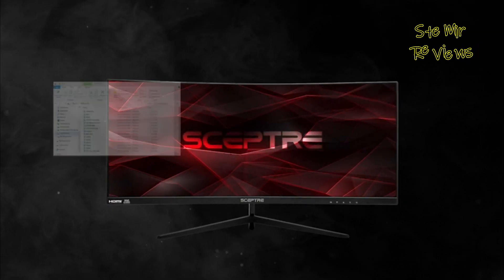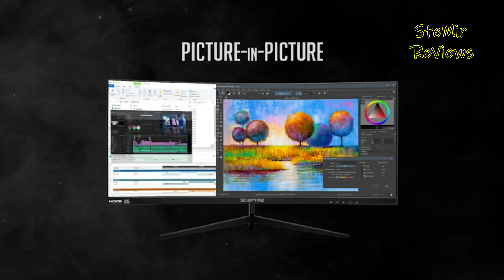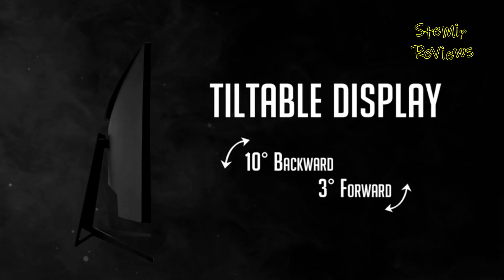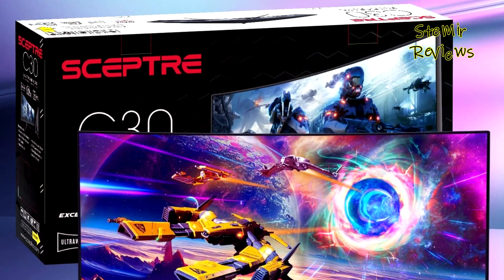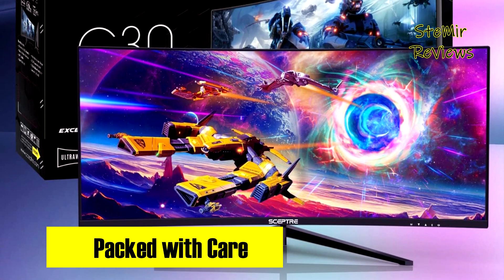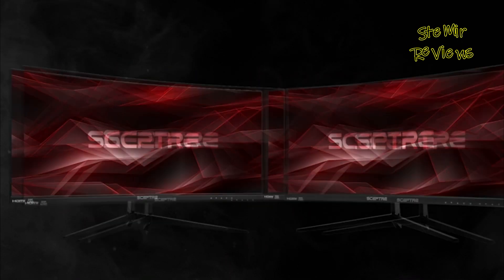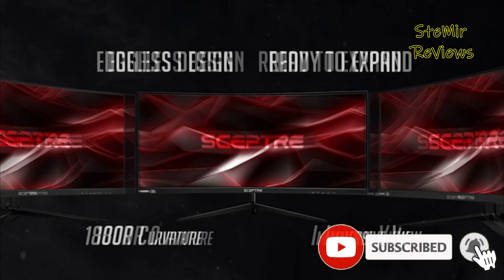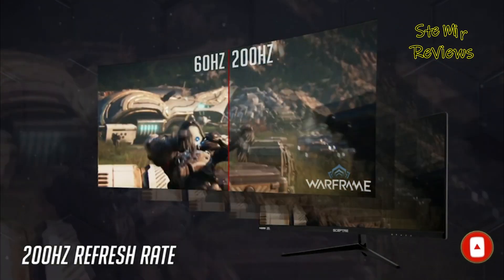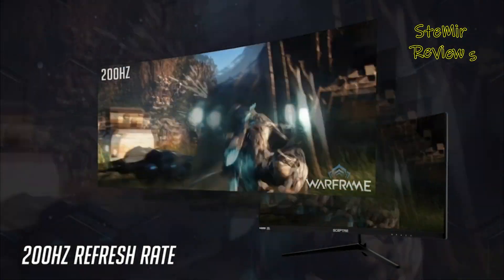The HDR 400 high dynamic range feature enhances the dynamic contrast ratio, making colors up to 50% brighter than SDR and presenting remarkably clear dark tones. The blue light shift function prioritizes eye comfort, allowing seamless transitions between work, leisure, and gaming without straining your eyes. Instant color transitions are assured with a rapid 1ms response time, eliminating ghosting and crafting precise imagery especially in intense gaming scenarios.